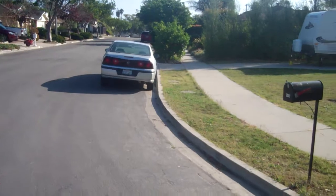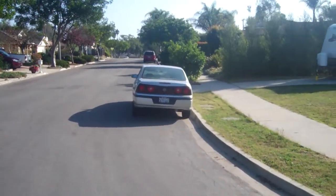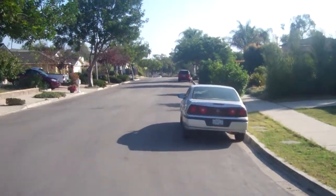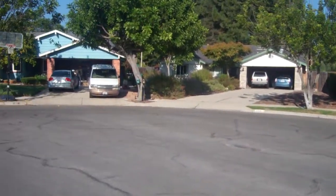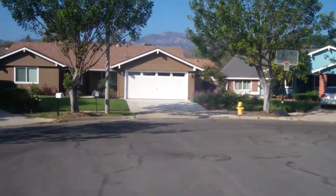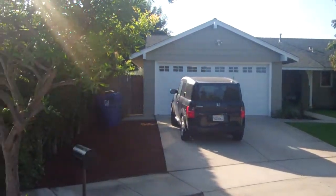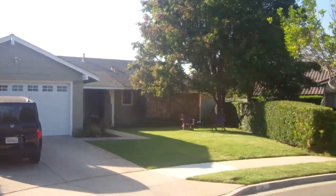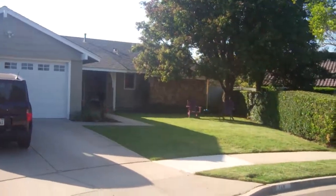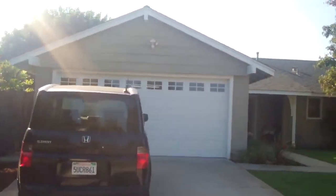This is a walkthrough of 149 Alpine Drive. Alpine Drive is in a cul-de-sac. This is the view going to the street. Turning around, here is the cul-de-sac and here is 149 Alpine Drive, and we'll just take you on a tour of the house.